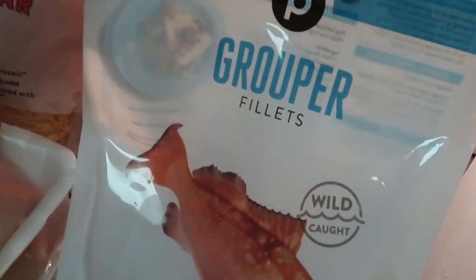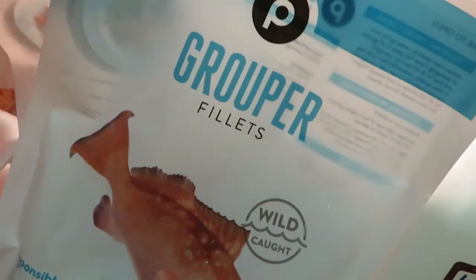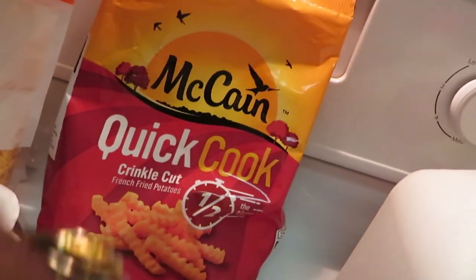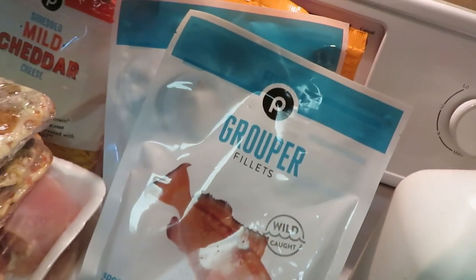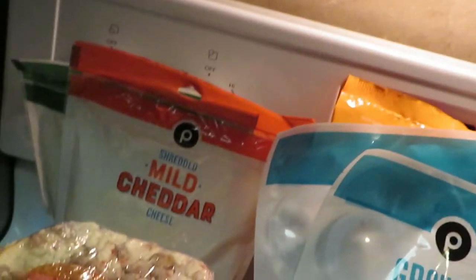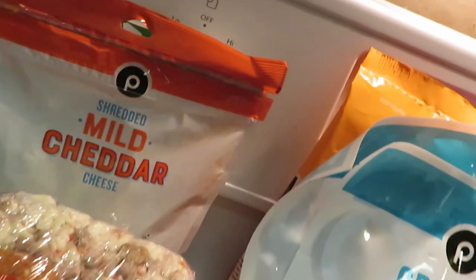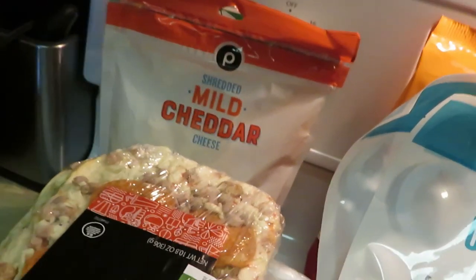Publix has their grouper fillets on sale — I think these are like $9.99 a bag, so I got two of those. The McCain Quick Cook Crinkle Cut Fries — I had a dollar fifty off digital for those, hopefully you guys have that as well. Publix shredded cheese — I grabbed the mild cheddar and the mozzarella bag. They are two for eight this week and those are the big 16-ounce bags. That is definitely a steal.